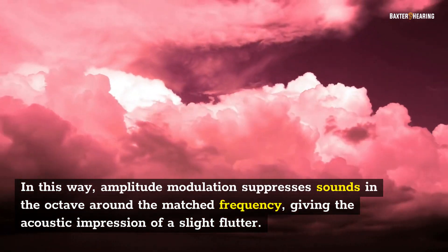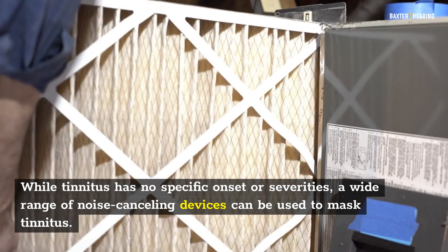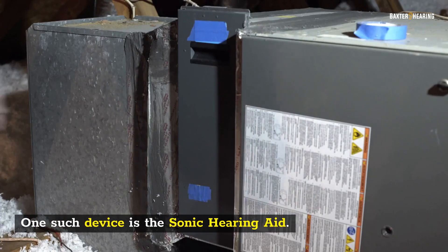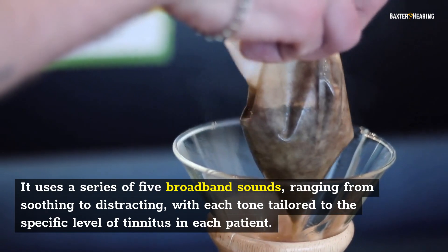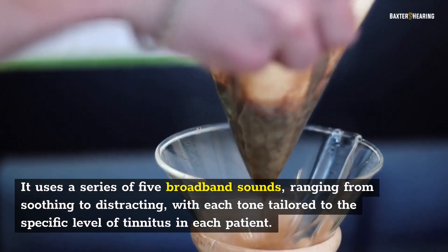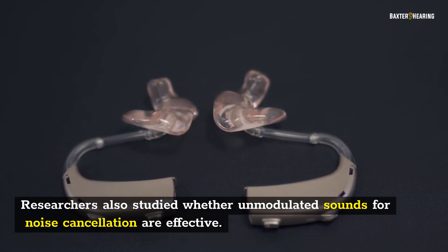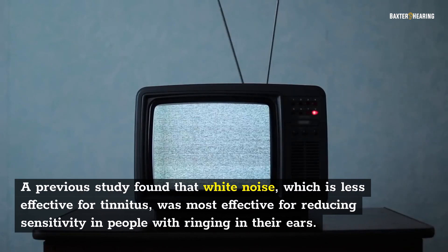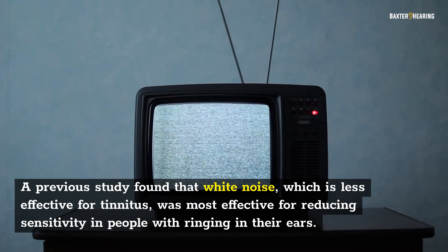While tinnitus has no specific onset or severities, a wide range of noise-canceling devices can be used to mask tinnitus. One such device is the sonic hearing aid, which uses a series of five broadband sounds ranging from soothing to distracting, with each tone tailored to the specific level of tinnitus in each patient. Researchers also studied whether unmodulated sounds for noise cancellation are effective. A previous study found that white noise was most effective for reducing sensitivity in people with ringing in their ears.